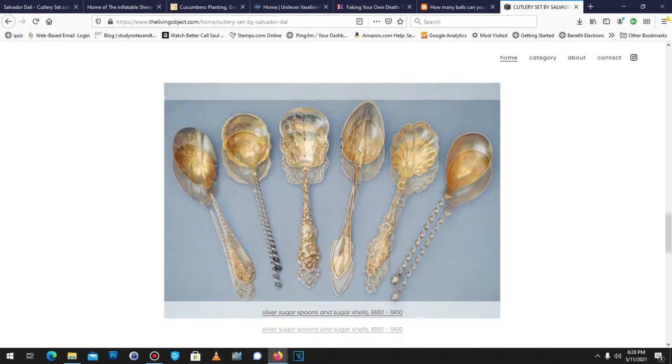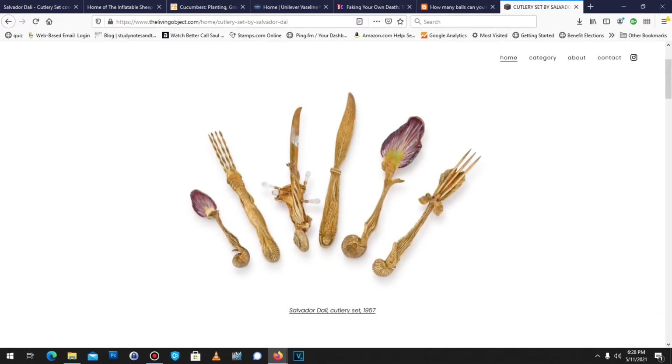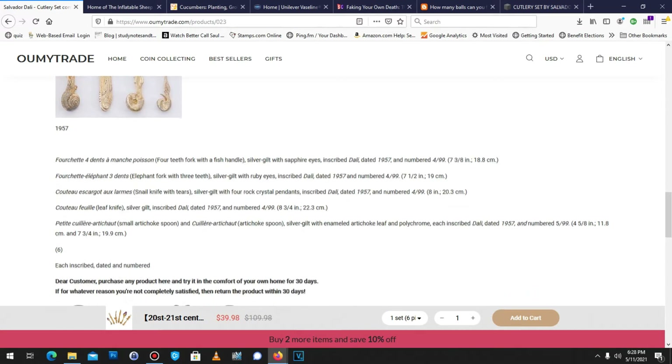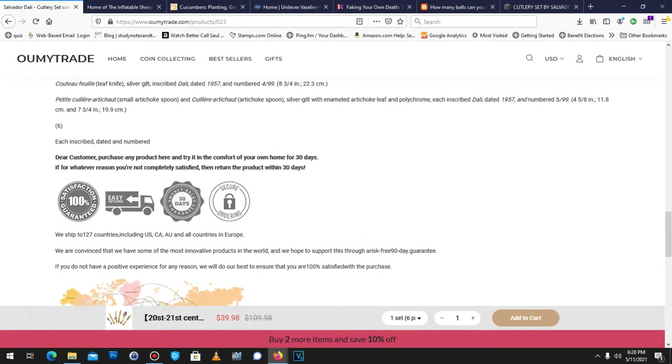Let's see if we can find a better image. This looks great. We'll go back to this cutlery set. It's dated 1957 and numbered 4 out of 99. Fantastic — each piece inscribed, dated, and numbered. Try it for 30 days. I'm on it. So I purchased this. Let's see what it looks like.